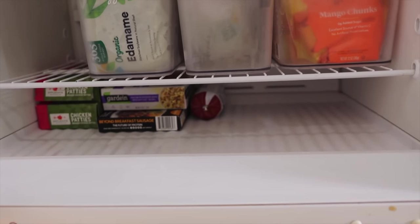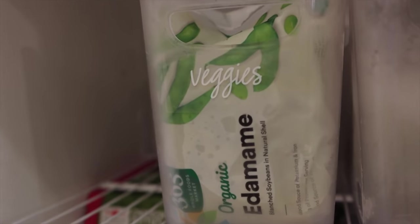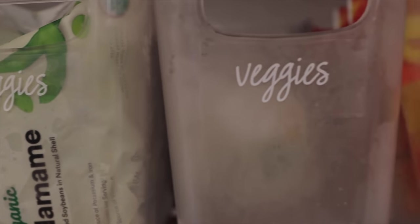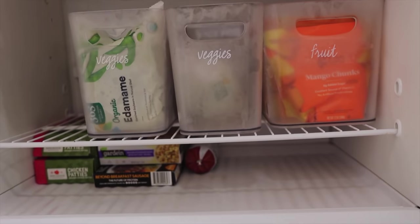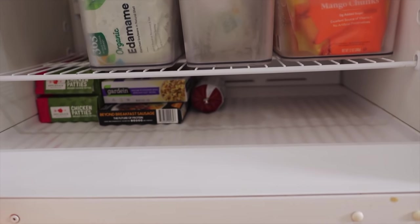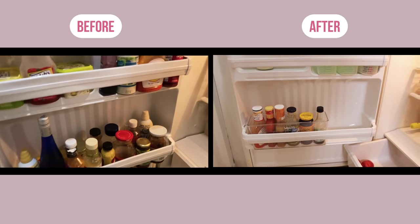Moving up to the freezer — I have little decals on all of my acrylic pieces so I can see exactly what goes in each one. It makes the freezer look so fun. I was able to house all of my frozen fruits and vegetables and put my other stuff on the bottom. And here is the before and after!